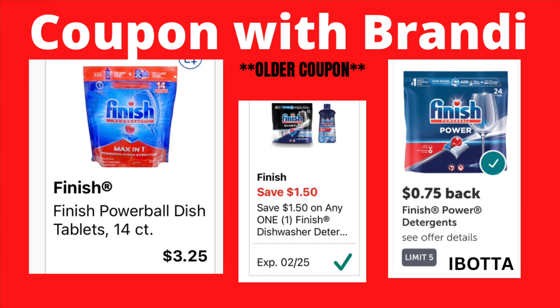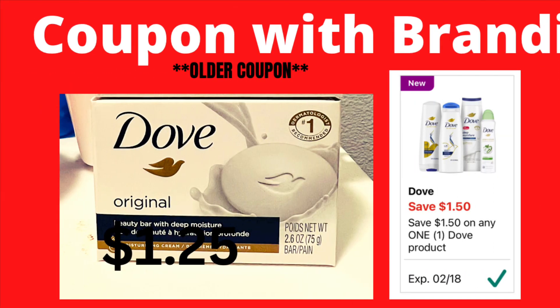This Dove coupon does not expire until February 18th. If you haven't picked up the $1.25 bar of Dove soap, you can use this $1.50 coupon off any one Dove product — it will reduce down and make the product completely free.